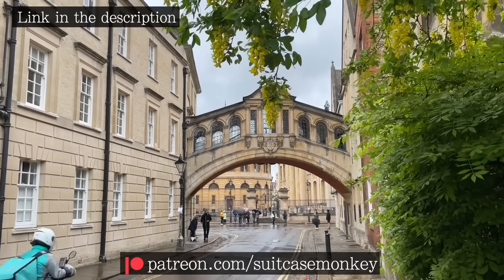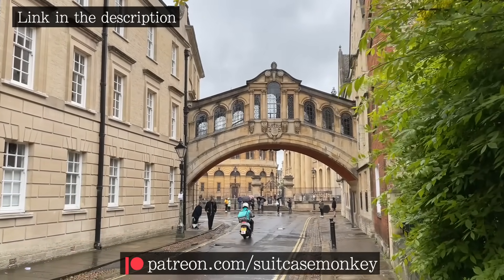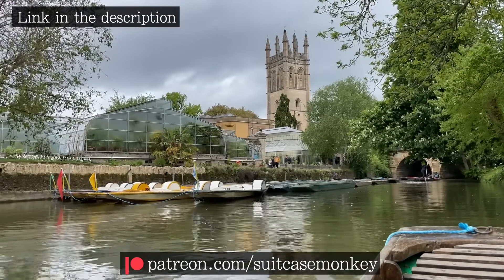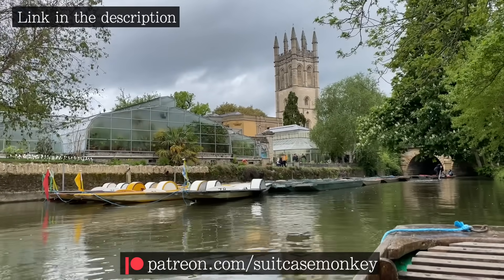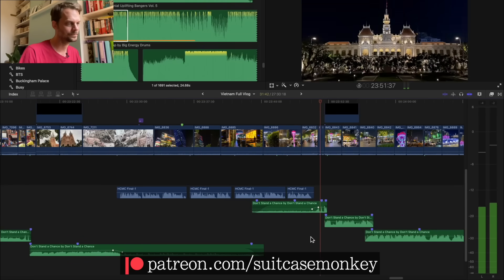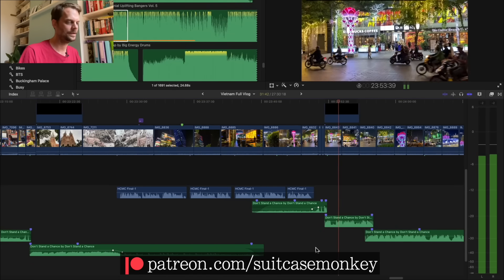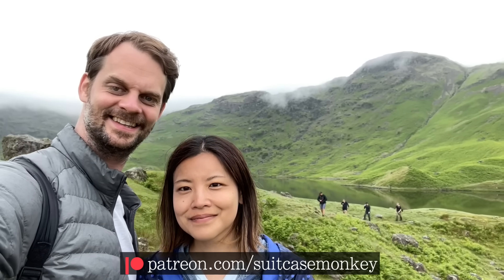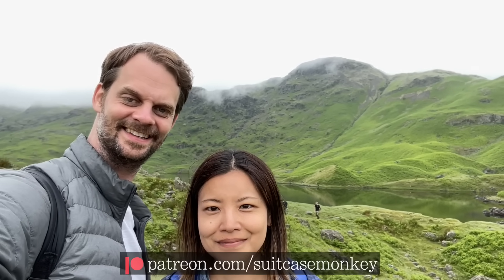Congratulations on making it to the end — please leave a like and a comment below, which tells YouTube to suggest this to more people like yourself. I've now also got 11 Patreon videos including vlogs from Oxford, London and Kent, as well as a monster 35-minute video explaining my entire editing process. Until the next one, thanks for watching — Suitcase Monkey.